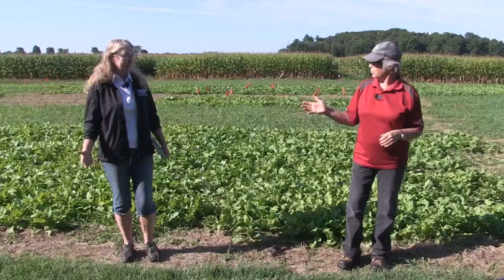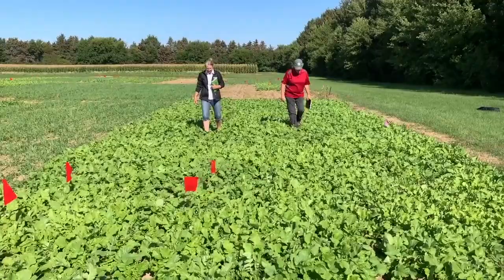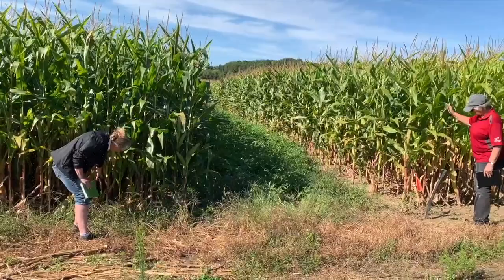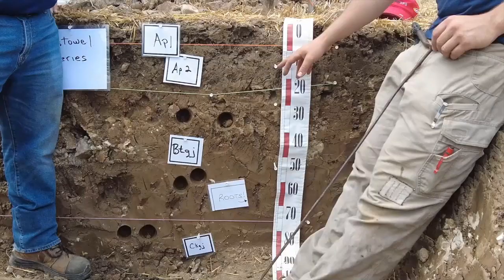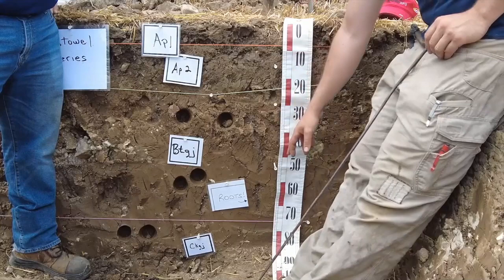We'll start the show with cover crops as University of Guelph researcher Laura Van Uerd and OMAFRA's Anne Verhalen tour Van Uerd's long-term research trials. They'll explore what the research is telling us, including cover crops' impact on yield, organic matter, and soil resiliency. From there, we'll take you into a soil pit with OMAFRA's Jim Warren and Alex Barry, as they highlight the impacts of compaction throughout the soil profile.